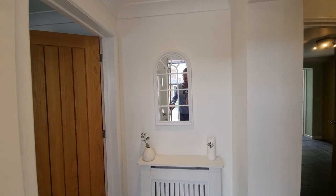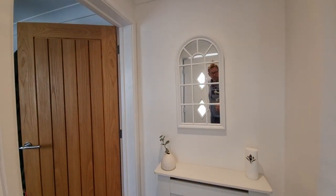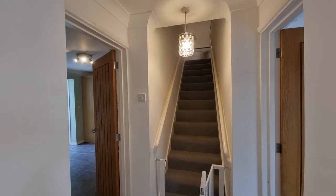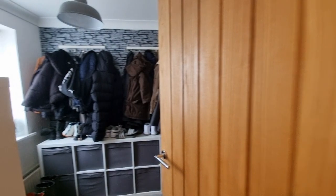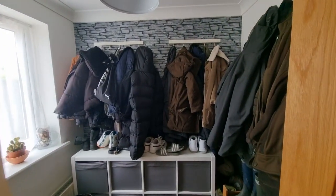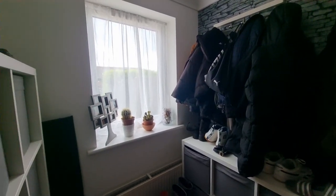We're straight into the entrance hall. We've got stairs up to the first floor, and just off to our left we've got what the current owners call a boot room — quite easily used as a small study if needed — with a window to the front.